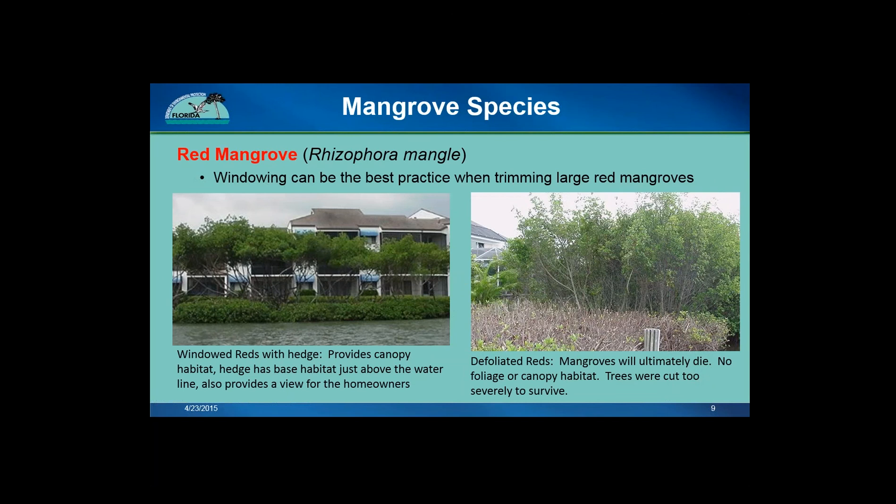Window trimming is a type of trimming style that creates a view while also protecting the life and function of the tree. In a window trim, the foliage is trimmed in the middle of the tree, leaving at least a hedge underneath and a foliage canopy on top to allow the mangrove to continue to grow and provide habitat. Many large mature reds do well with window trimming because so much of their foliage is in the upper portions of the tree already. In the photo on the left, you can see an example of some windowed red mangroves along a shoreline. The window provides a view while the hedge and canopy foliage keep the mangroves healthy, provide habitat, as well as some privacy for homeowners. The photo on the right shows defoliation of red mangroves that were cut down too much — those cut mangroves will not survive and there is little to no habitat function in the cut area.